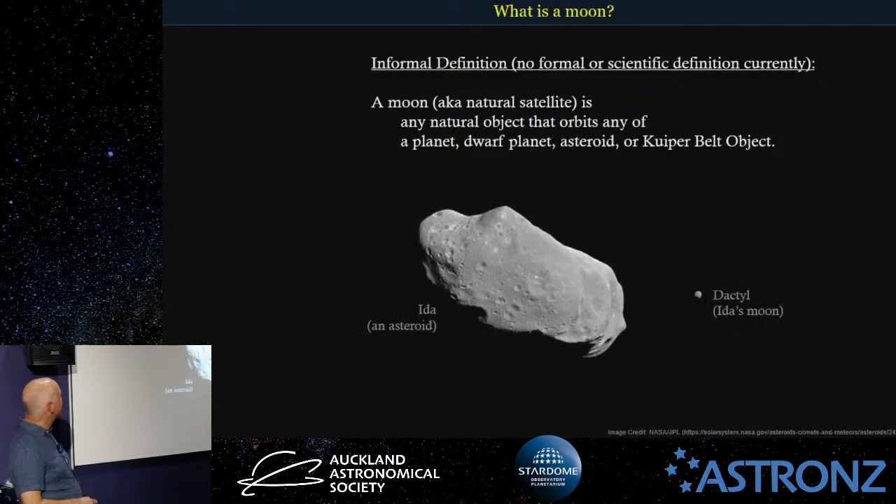A neat example is the asteroid Ida and its little moon Dactyl. This asteroid is found in the asteroid belt between Mars and Jupiter. A lot of asteroids actually do have moons — there have been a couple come our way with even two moons orbiting them. When a moon gets that small, it's still called a moon because there's no definition. Some people might call them moonlets or dwarf moons, but after the upset of calling Pluto a dwarf planet, they're just called moons or natural satellites.